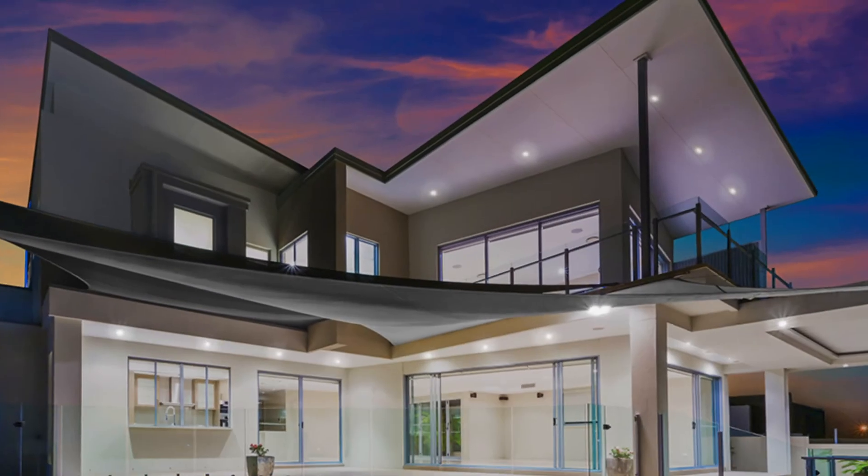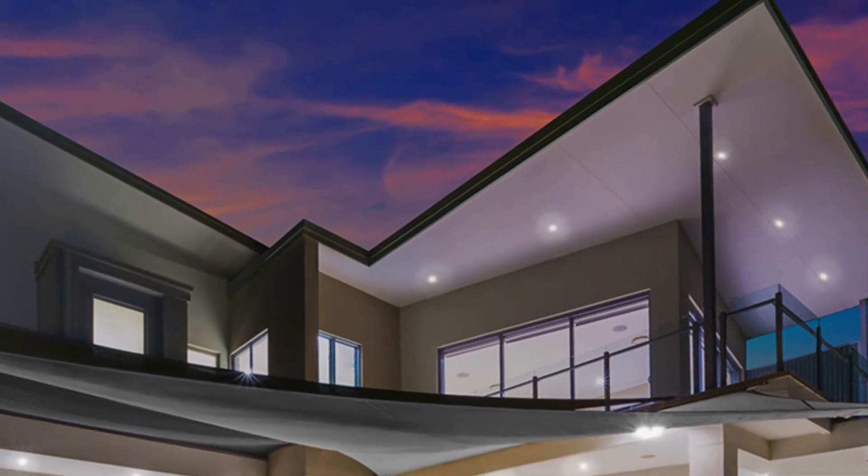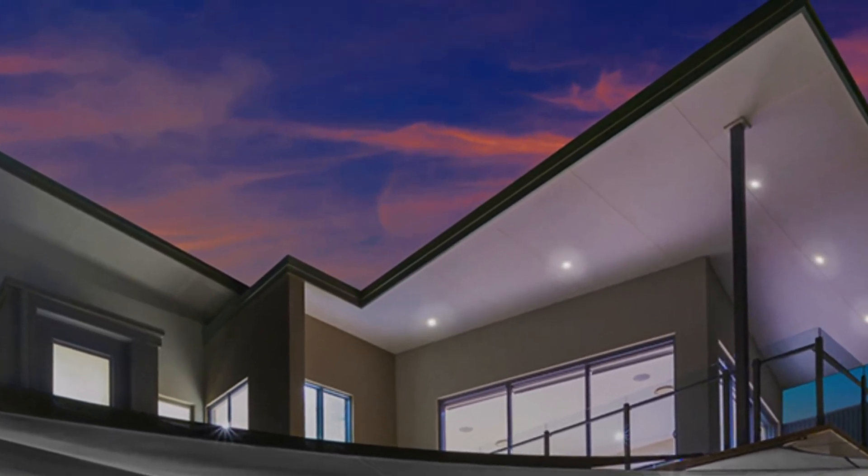One feature that makes Poet Recess lights unique — that no other lighting can do — is to keep your family safe by doubling up as emergency lights.